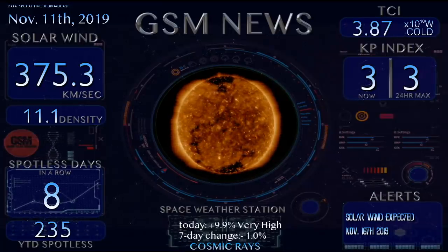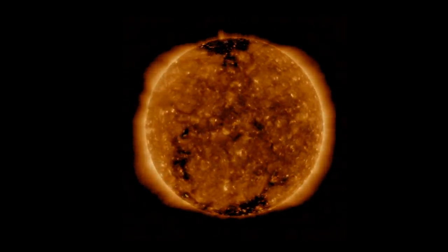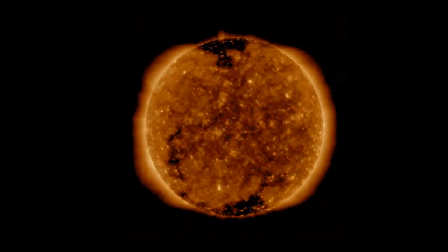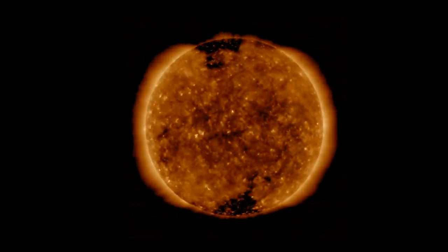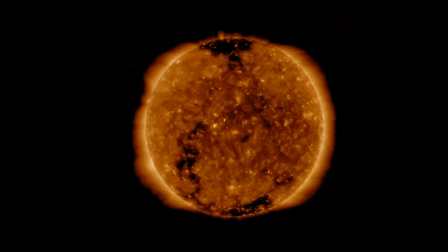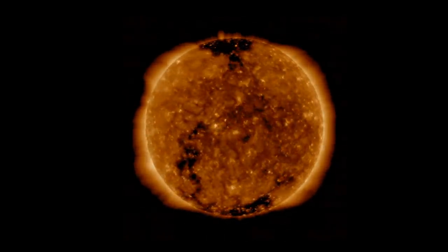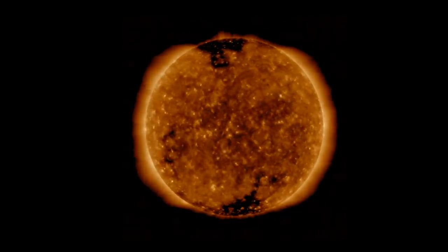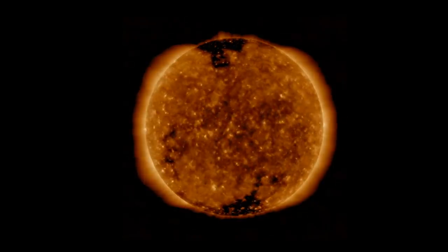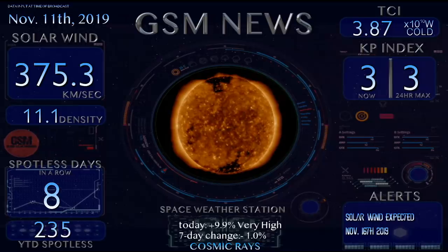Let's take a quick look at our SDO in motion, as we do have a coronal hole that is beginning to appear just below the equatorial region. So this will be more of a southern coronal hole, but we are expecting increased solar winds from this particular coronal hole by November 16th. We also won't rule out a few large coronal holes lurking around the eastern limb in the near future. Our TCI has actually dropped now.